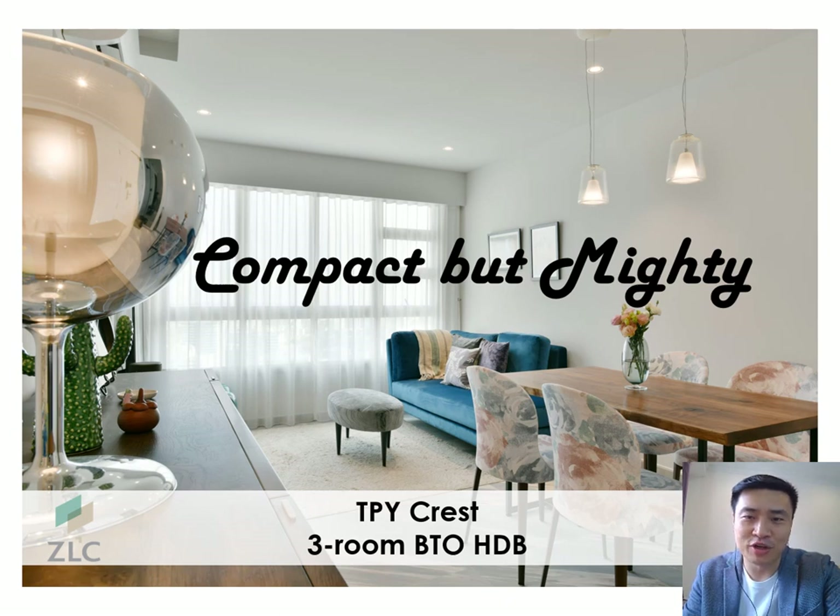Hello everybody, I'm Jake from ZL Construction. This is the first time we are doing a sharing on the web. During this COVID period we want to say thanks to the healthcare workers, but at the same time we wish to dedicate some time for enrichment especially for new homeowners to benefit from a contractor's perspective.